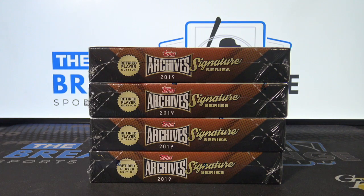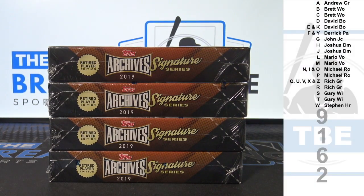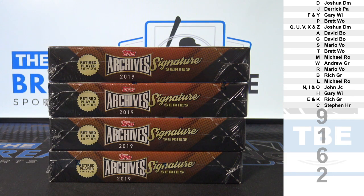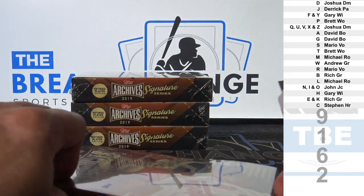Break ID number 9162. Four boxes of 2019 Topps Archive Signature Series Retired Edition Baseball. Random first letter of last name. One encased auto per box.